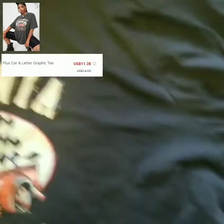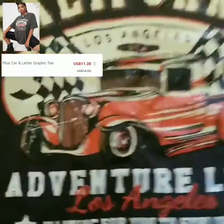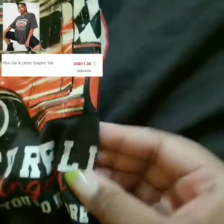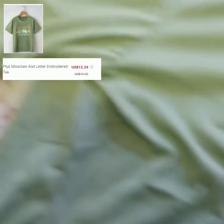This is just a car and letter graphic tee — very simple and plain. I style it with leggings, jeans, or sweatpants. I sized up so it would be a bit baggier, but it wasn't that big when I sized up, so definitely size up one more time. The quality is nice on it.